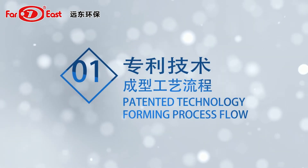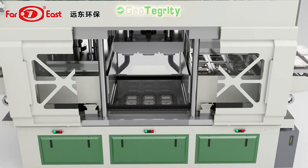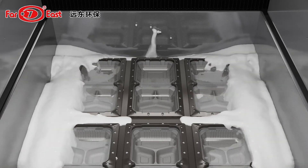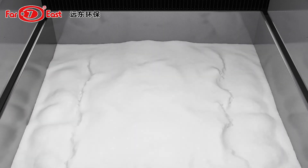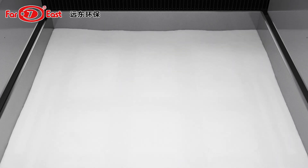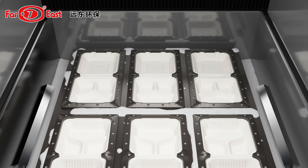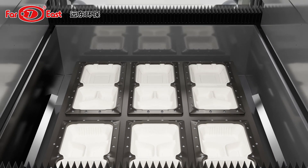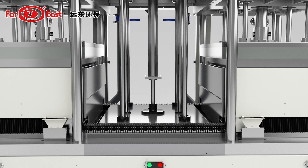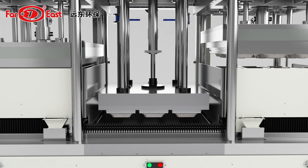1. Patented Technology Forming Process Flow: The pulp of the pulping system is fed into the cavity of the forming mold through the pipeline. After vacuum dehydration, the pulp fiber is absorbed to form the wet, free-trimming and free-punching pulp tableware. The moisture of wet-formed pulp tableware can be controlled within 69% to 70%, and the product weight can be controlled by setting parameters such as vacuum suction time via PLC.